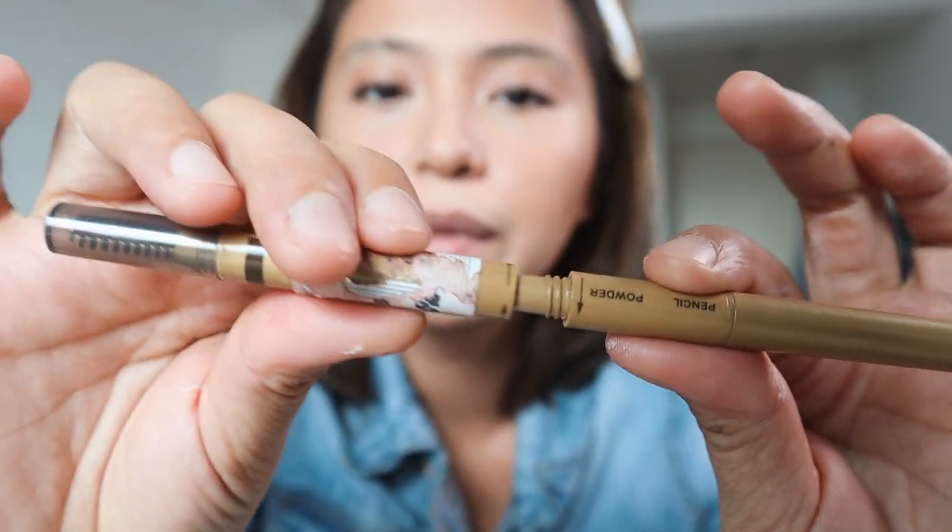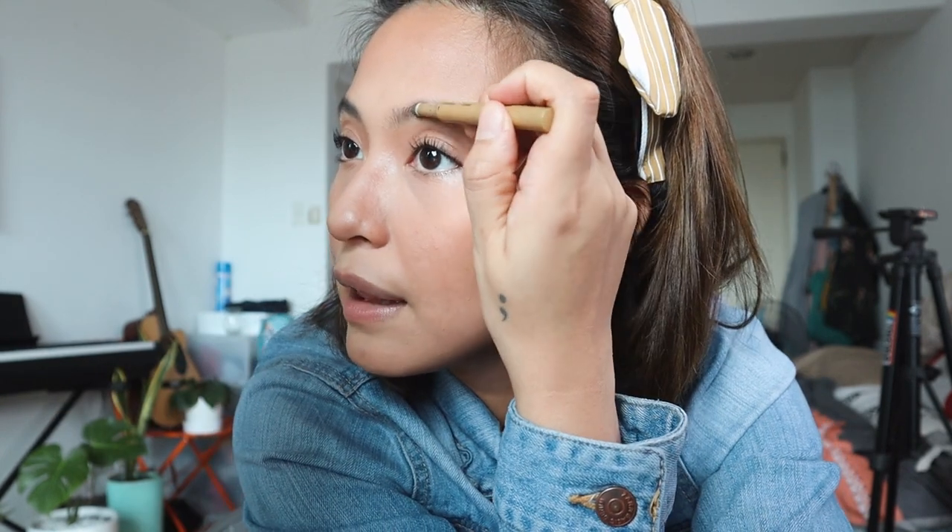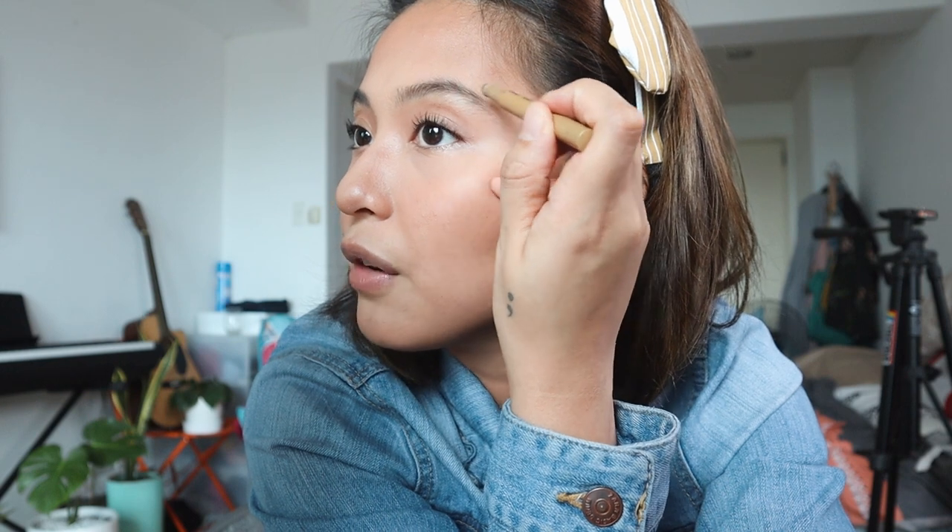Now we move on to my eyebrows. This is an eyebrow pencil that I bought from Japan last year — it's wonderful because on one end you've got the pencil, in the middle you've got the powder, and at the end you've got the brush — the spoolie. I just take the powder and fill in my eyebrows. Always remember it has to be darker on the edges to frame your face properly, and lighter going into the middle so it's a bit softer. I don't really mind messy eyebrows — I think it's more natural looking, not super plakado. Don't tell that to 2013 Joyce though!